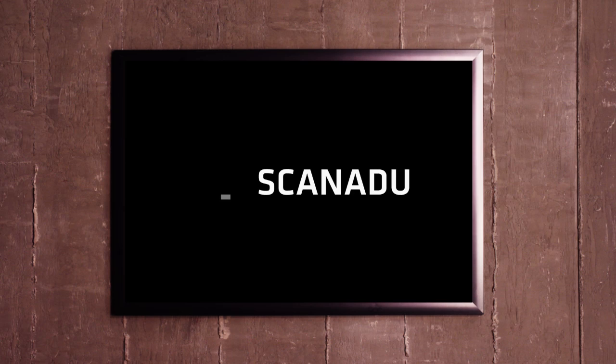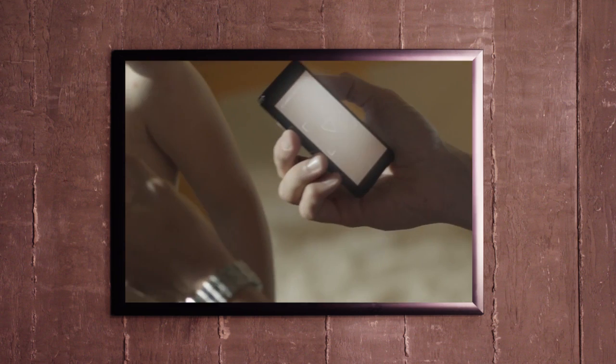As we all know, there are many technological aspects of Star Trek that we wish were real — really, really wish they were real. And this week, we find out just how capable Scanadoo's medical tricorder will be. But first, to the Twitters!